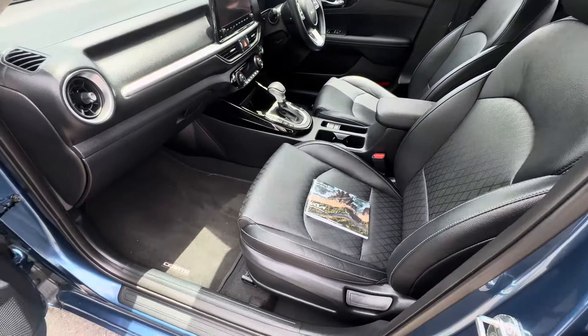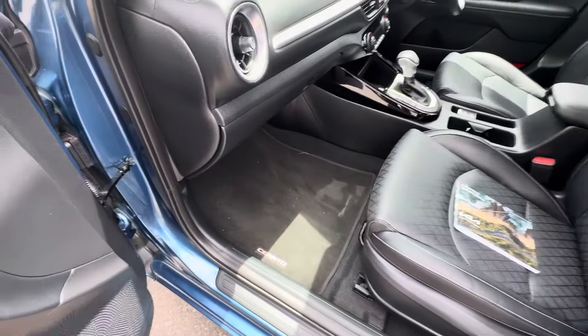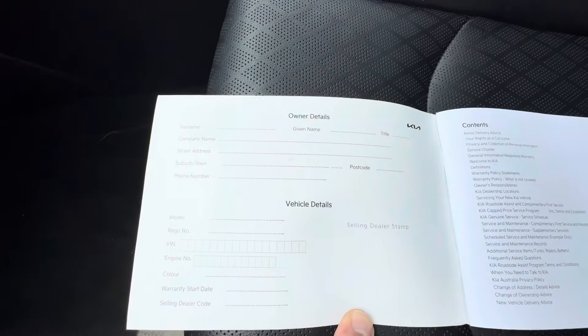Has your premium interior. Comes with the Cerato carpet mats. This is an ex-Kia car, so it never had an owner.